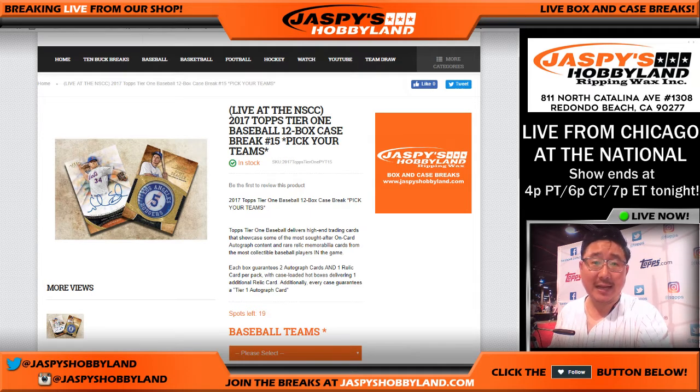Good afternoon everyone. Joe for Jazby's Hobbyland.com coming at you live from the Topps booth here at the National in Chicago. Big thanks to Topps for having us here. We are going to break open a full case — a full 12 box case of 2017 Topps Tier 1 Baseball. This is Pick Your Team number 16.